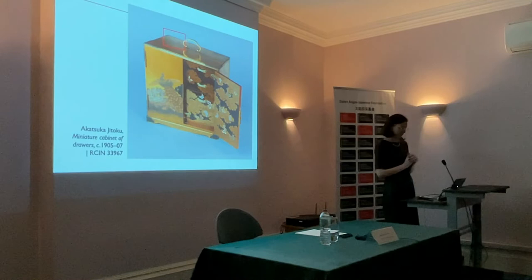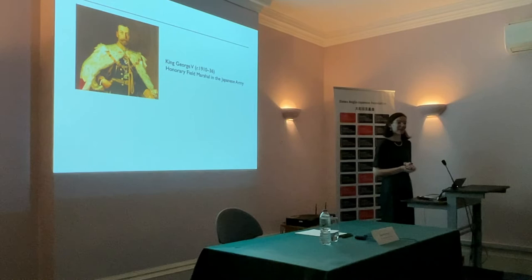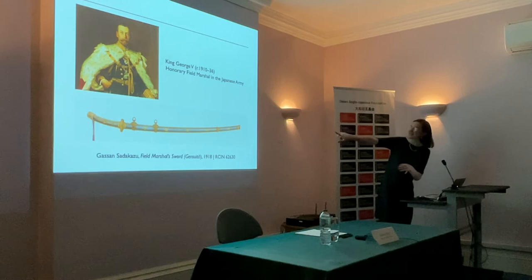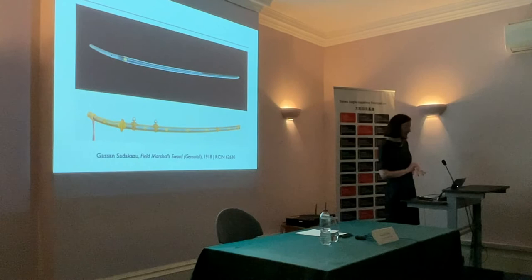Chrysanthemums come really to the fore in 1918 when King George V is made an honorary field marshal in the Japanese army, during a period of alliance when the two nations fight alongside one another in the First World War. King George V is the only foreign recipient of this honour, and it comes with a field marshal's sword presented to him at Buckingham Palace in October 1918 — he writes in his handwritten diary: 'a very nice little ceremony, well carried out.' On the sword you'll see gold chrysanthemums studding the scabbard, and the blade itself is inlaid with a gold chrysanthemum. It is also inscribed by the maker Gassan Sadakazu, saying 'made on a lucky day in 1918 at the age of 83.'